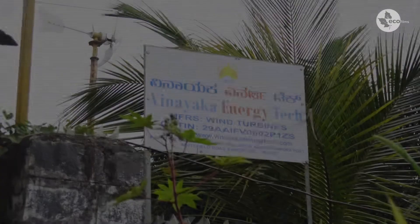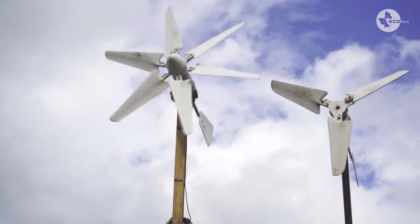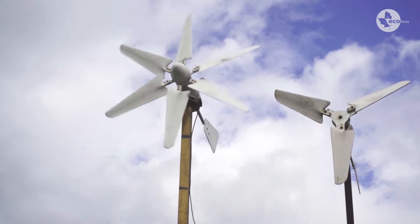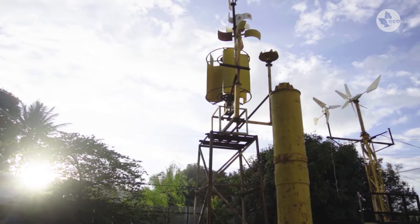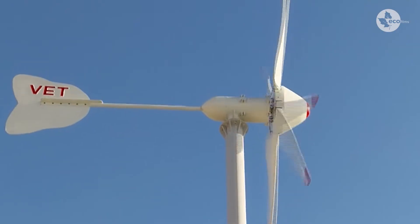Our company mainly focuses on renewable energy products. One of the products is a wind turbine. The company was established in 1982. The basic main USP of a wind turbine to be successful is that the turbines have to be designed according to the specific location and according to the availability of the wind.